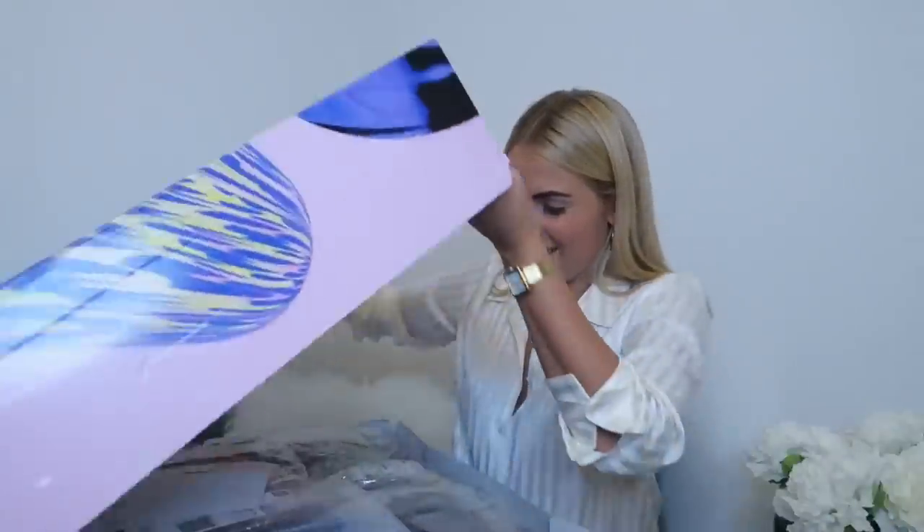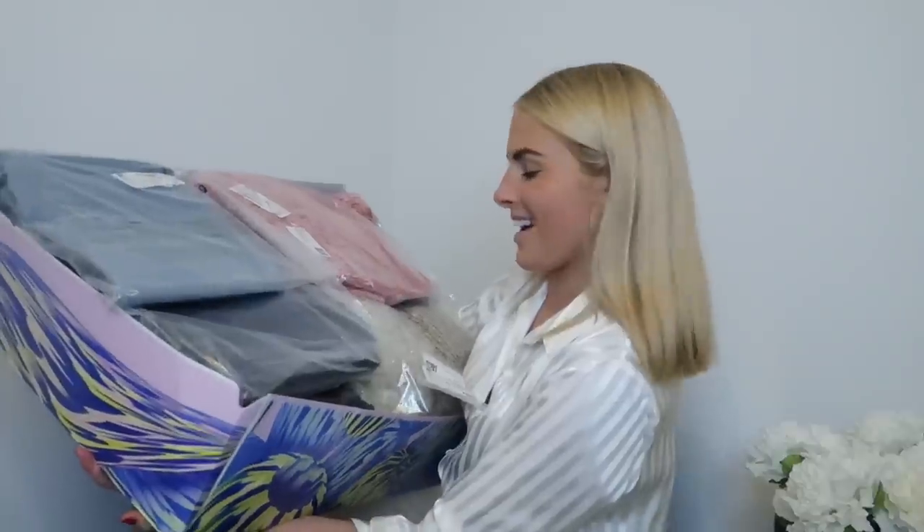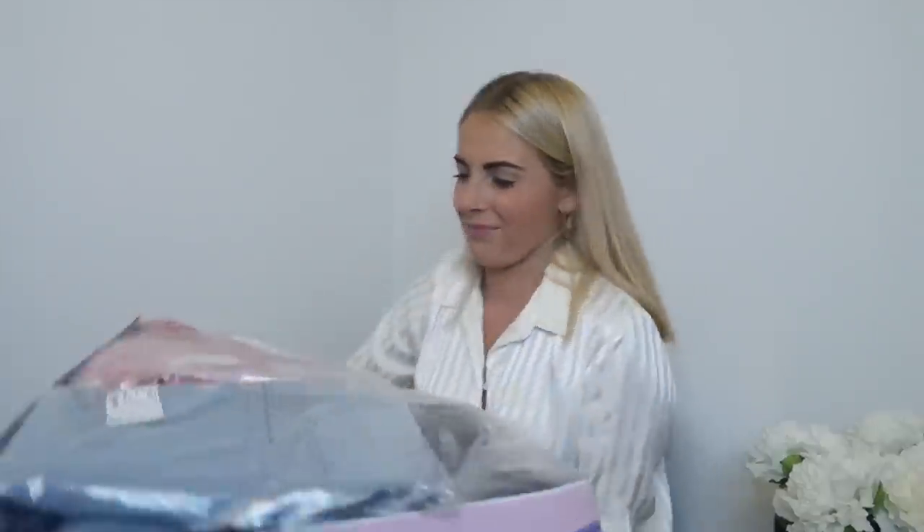Let's get started! Monkey is just one of those brands that always has such unique pieces — it's not like everything else on the high street. It's always amazing quality too. I'm really excited to have a look. Wow, this box is full to the brim — look how many things there are!